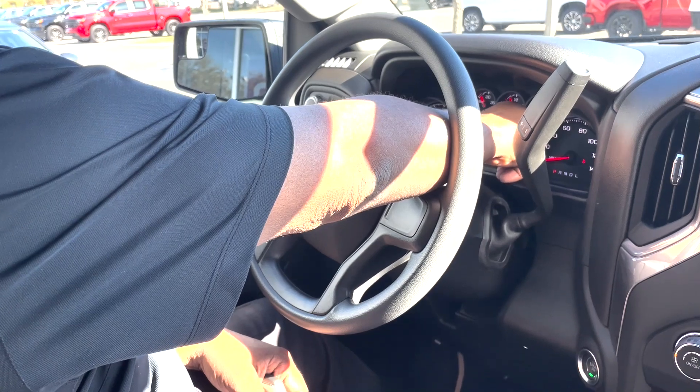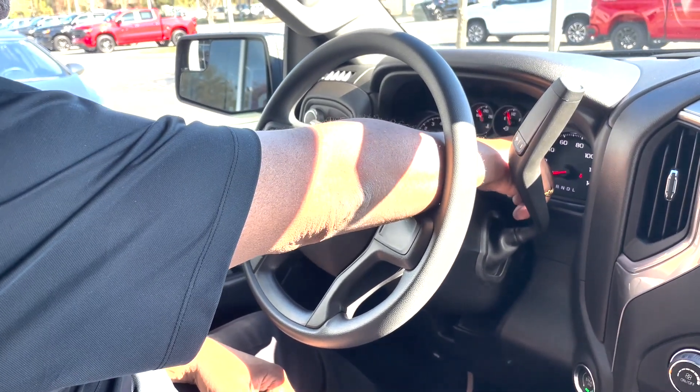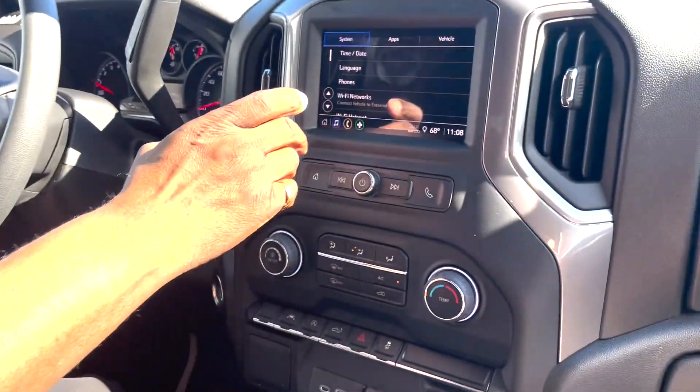The menu system here is different from most cars — instead of buttons on the side, you simply twist this dial and it tells you everything going on in the car. To zero out your trip meter, simply push the button in.